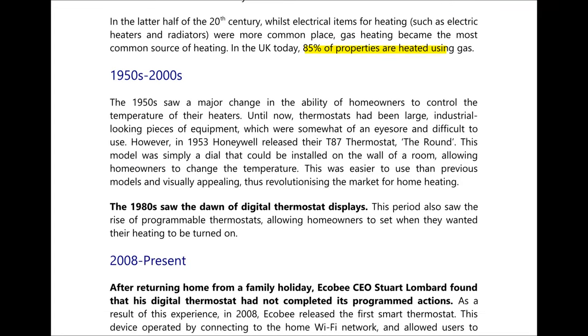Moving into the 1950s we saw a revolution in how homes are controlled using thermostats. We saw the introduction of the T87 thermostat — the round dial which could be used to control the heating in a house. By the 1980s we saw the dawn of digital thermostat displays. This period also saw the rise of programmable thermostats, allowing homeowners to set when they wanted their heating to be turned on.